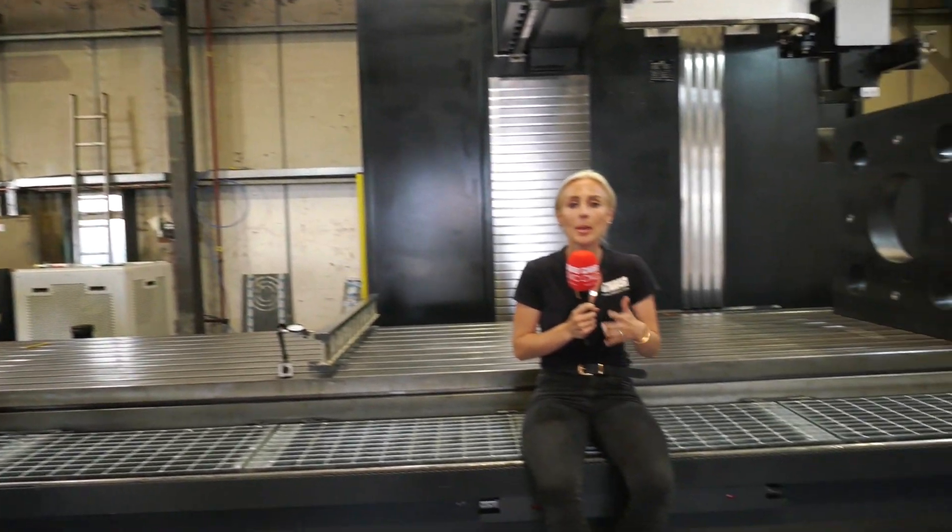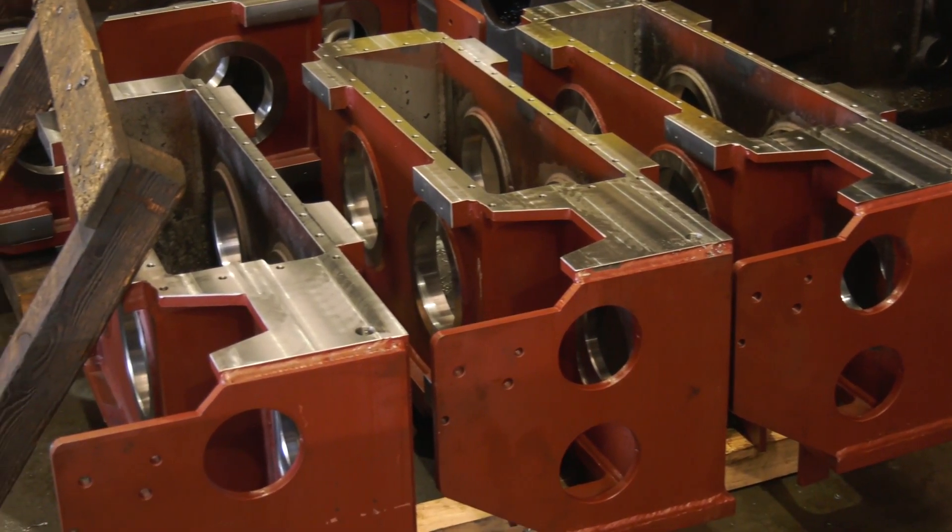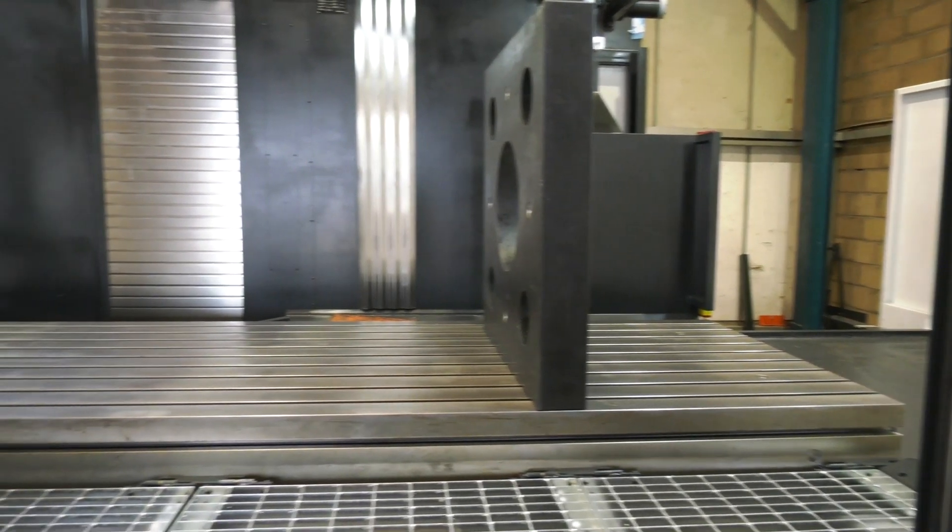Do you machine large parts — parts that go out to the marine or the construction industry? If so, Correa machines are definitely ones that you need to consider.